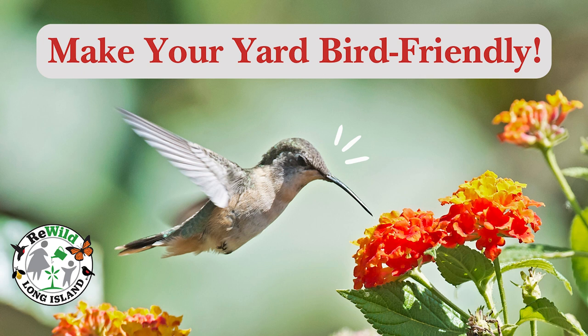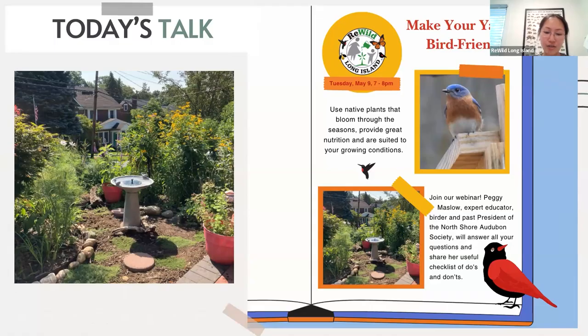Our speaker today is Peggy. Peggy has served on the board of the North Shore Audubon Society for more than 14 years, including eight years as president and four as vice president. She is currently the society's education chair and administrator of the bird-friendly habitat certification program she started five years ago. An expert educator, Peggy frequently presents bird identification programs and native plants talks at local schools and throughout Long Island.